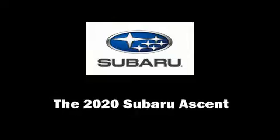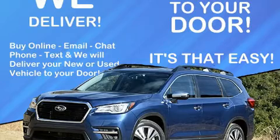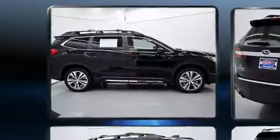You can expect a lot from the 2020 Subaru Ascent. Turbocharger technology provides forced air induction, enhancing performance while preserving fuel economy.